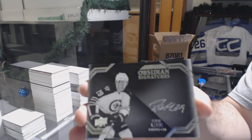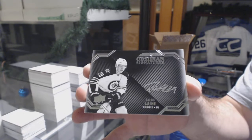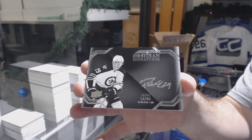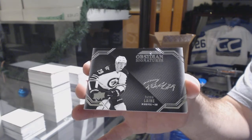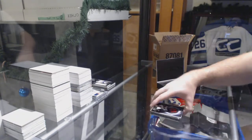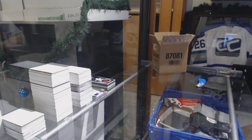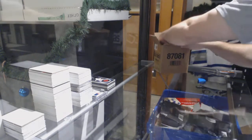Shocker — obsidian signatures Patrick Laine. And for the Coyotes, black hole Dylan Strom jersey. I want to be surprised that it's a Laine, but it's really hard to be surprised at this point.